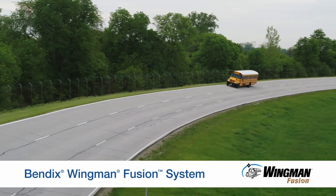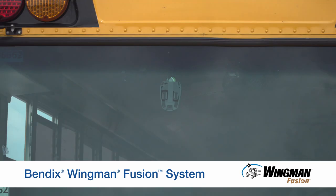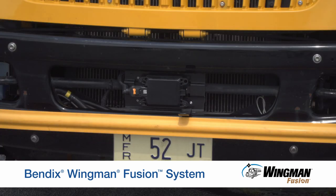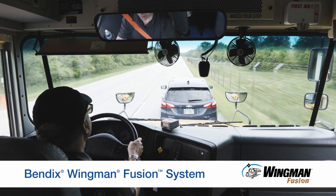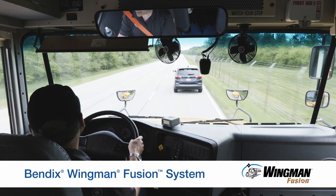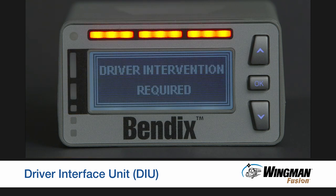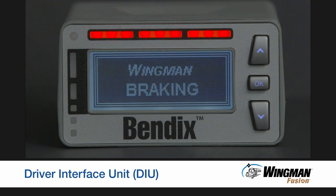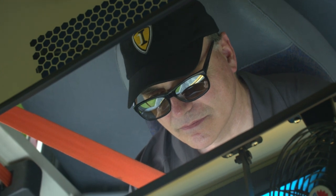Now let's talk about the collision mitigation technology on your IC bus — Bendix Wingman Fusion. Fusion integrates a camera mounted on your windshield and a radar mounted in the center of the bumper. Together, these two sensors deliver information into the system to provide you with alerts and interventions to help you avoid rear-end and sideswipe collisions. On your IC bus, you will receive audible and visual alerts through the Bendix Driver Interface Unit, or DIU.